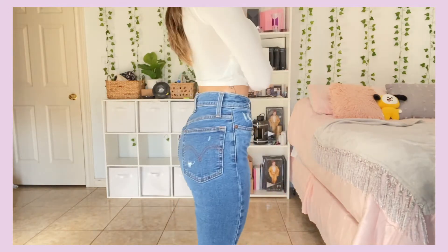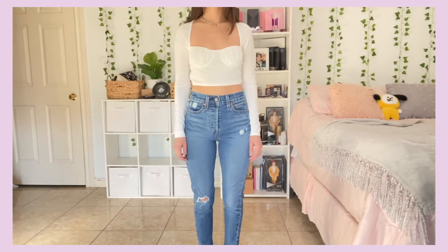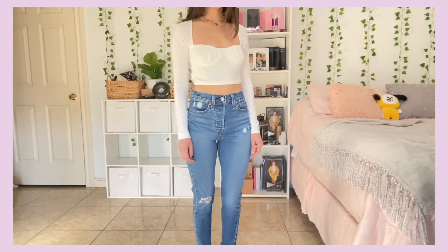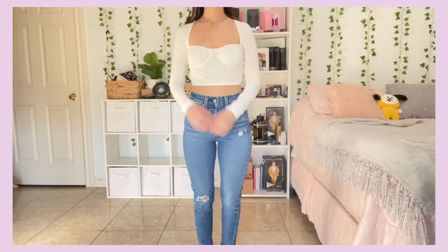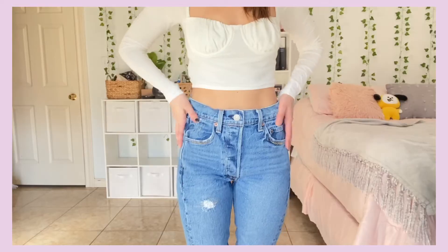These I don't wear, but I paid a pretty good amount of money for them and they are very flattering. I don't know if it's the wash or what. I went back and forth, but I'm going to keep them.